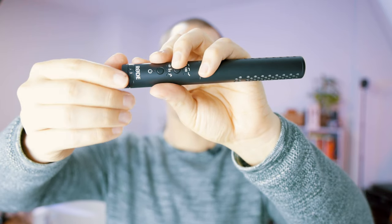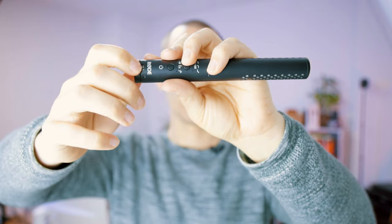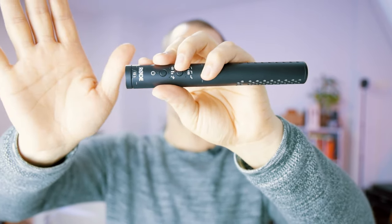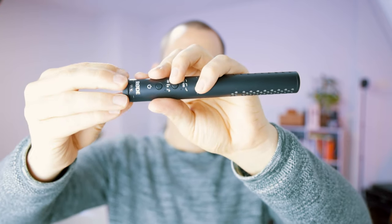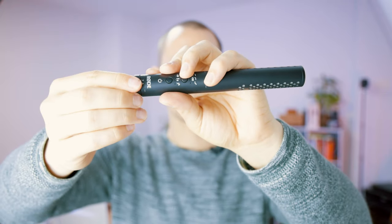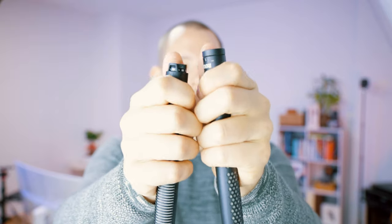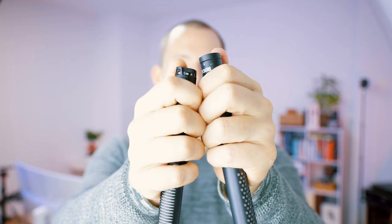This gain knob just feels so nice — comparing it to the Deity one, it feels a little better, though that's not really a game changer. Both feel pretty fantastic in terms of turning. And importantly, both of these knobs are completely stepless, so they make no noise whatsoever when you use them in a shot — which is really good for microphones.